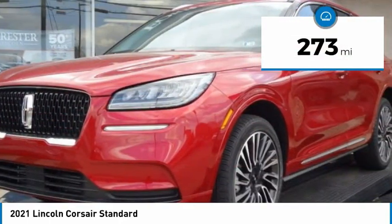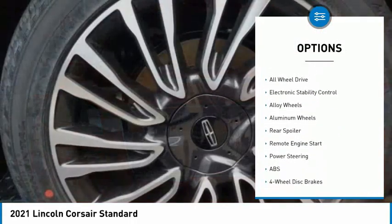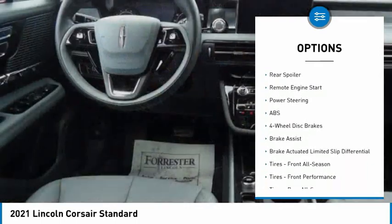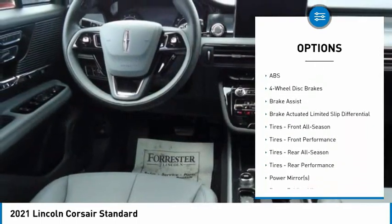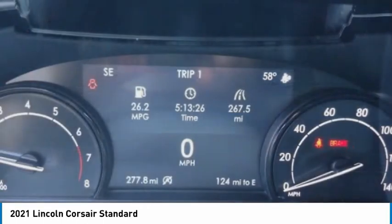Here are some of this vehicle's great options: tire pressure monitor, turbocharged engine, blind spot monitor, heated mirrors, all-wheel drive, electronic stability control, alloy wheels, rear spoiler, and remote engine start.